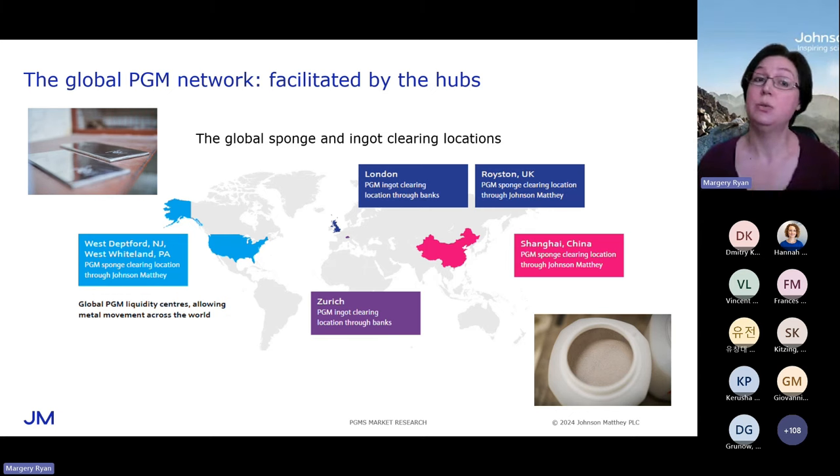China is dependent on PGM imports today. PGM moves into China and then it tends to stay in China because China is what we call a closed refining market — any PGM that needs to be recycled has to be recycled within China and reused in China. So the hub in Shanghai is really serving the Chinese market. The rest of the world, with a couple of fairly important exceptions, is really one global market for PGMs, and much of that movement is facilitated by four hubs — two ingot hubs and two sponge hubs.